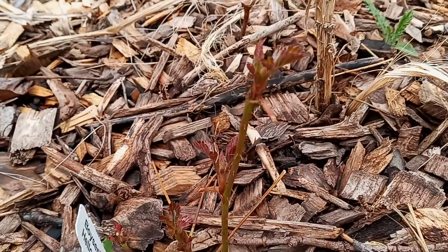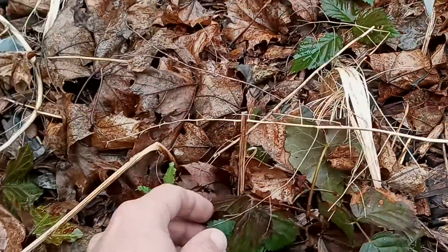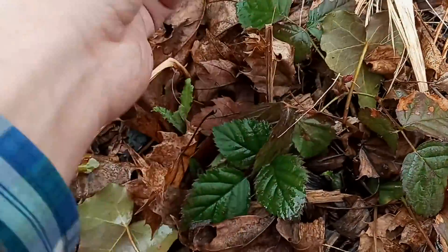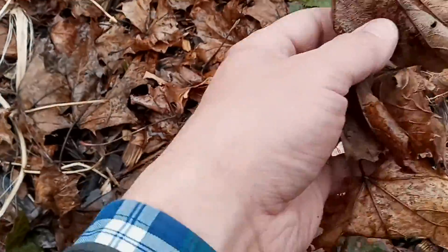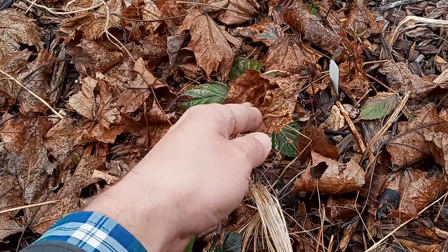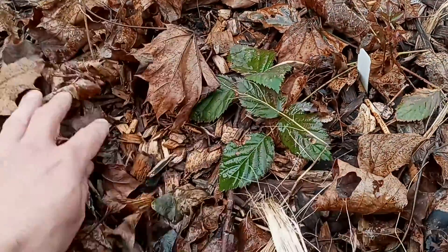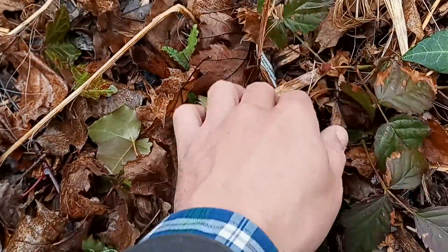They're doing really well, but actually what I came over to look at was this one that's doing incredibly well, and I'm guessing it's because it was covered in leaves. I don't know if that's just because there's more organic matter breaking down, or it got some sort of protection from the snow and the ice, but these were all planted at the same time by the same people.